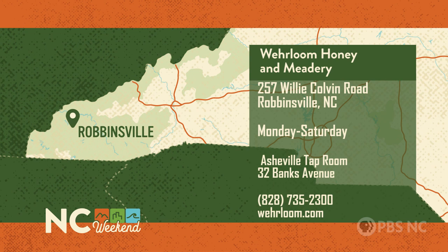The original Heirloom Honey and Meadery is at 257 Willie Colvin Road in Robbinsville, open daily except Sundays. Their Asheville taproom is at 32 Banks Avenue. For more information, give them a call at 828-735-2300 or check them out online at heirloom.com.